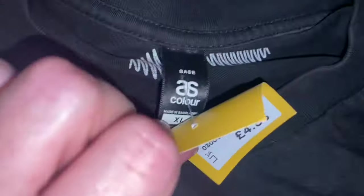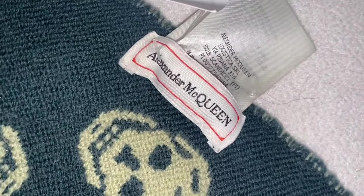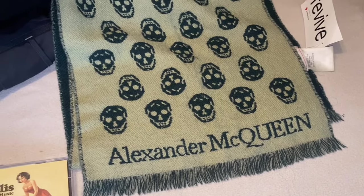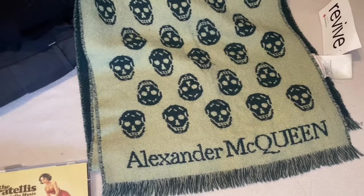The Arctic Monkeys top was £4.55, it's XL, made in Bangladesh. We made sure it's not a Primark band tee — there's no label in there, so that's cool. We don't know how much we'll get for it but it's definitely worth more than £4.55. And then there's an Alexander McQueen scarf — this is a good one, it's real, and it was only four pounds.